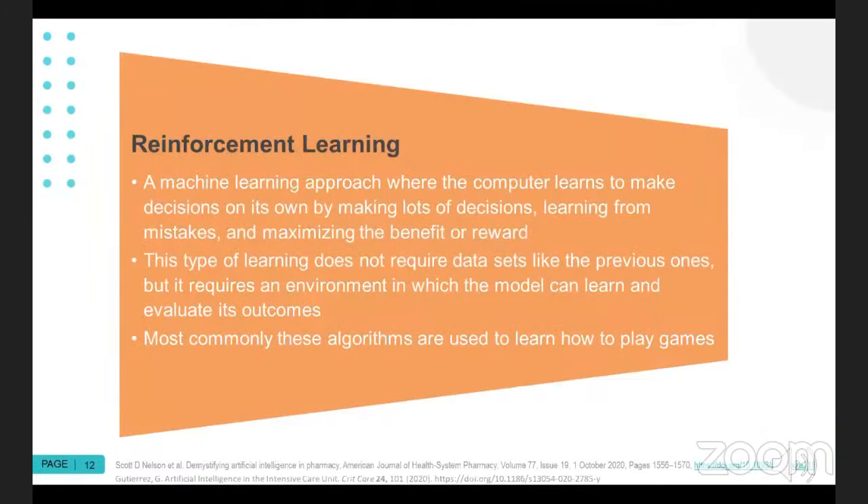Reinforcement learning is a machine learning approach where the computer learns to make decisions on its own by making lots of decisions in a trial and error setup. It's most often used when learning how to play games — if you hear about a machine learning algorithm that's learned how to play Pac-Man or chess, it's trying something and seeing whether it gets rewarded or punished as a result, and over time it's able to make different rules and patterns for itself of how to best tackle that particular problem.